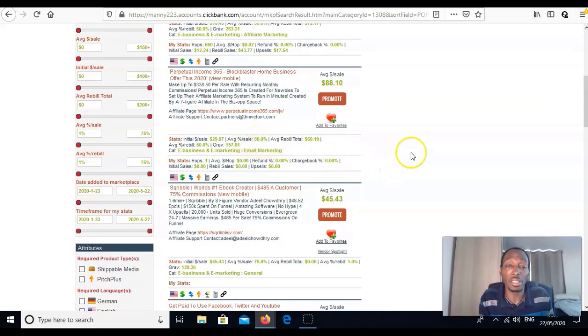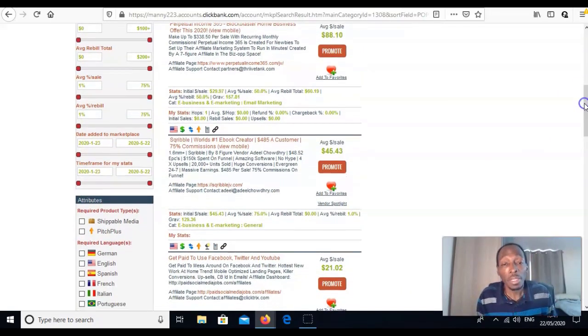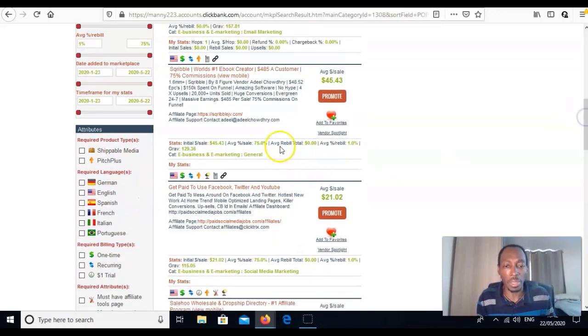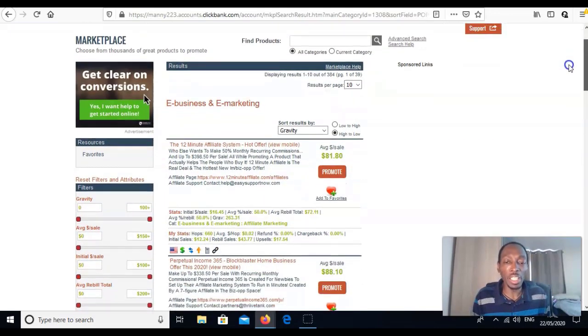The percentage sell here is 50%, meaning about half of people upsell. That's why it makes sense to go with something that has a rebuild — if you're spending money on traffic to get people to buy, you want to keep getting paid over and over again. Some products have no rebuild, so you only get paid on the front end. I don't like those because you want recurring income, not just that one-time $145.